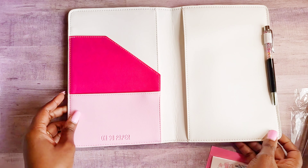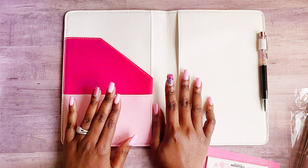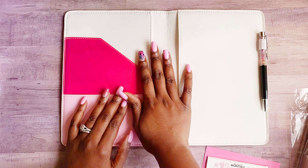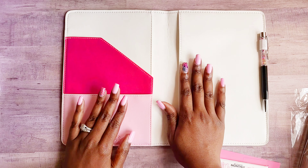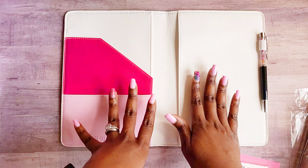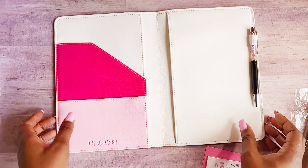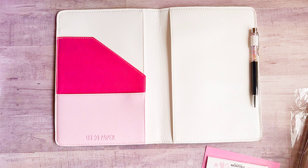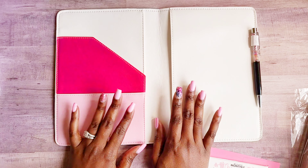I've seen other ladies with the subscription box put their notebooks in and it fits well. My hope is that the planner she creates will also fit in here. This is giving me half-letter or A5 vibes — let me check — yes, this is giving me half-letter size vibes for sure.